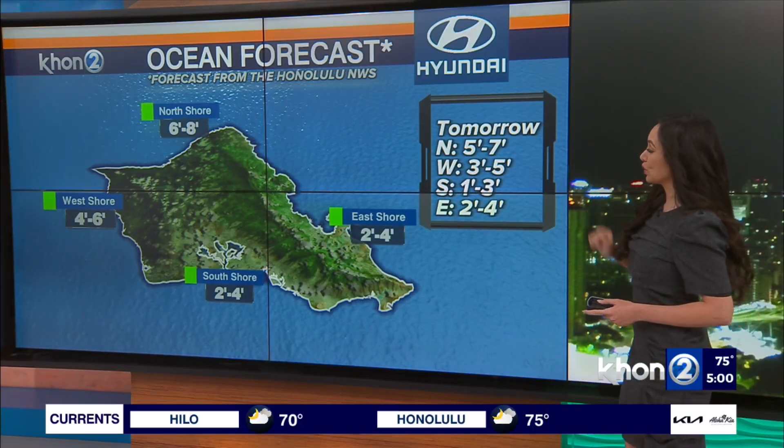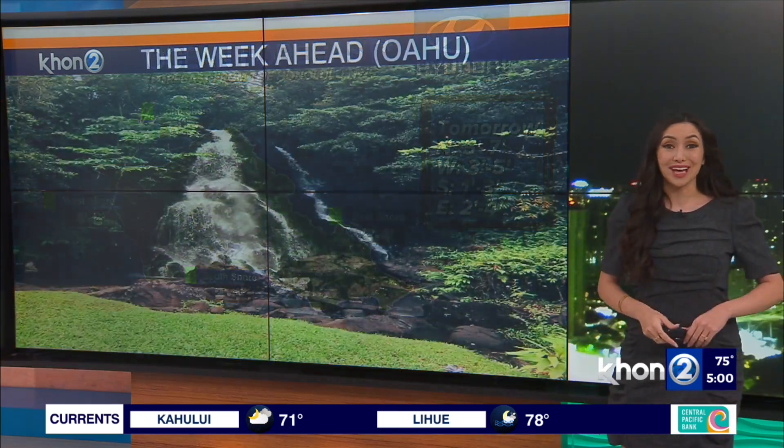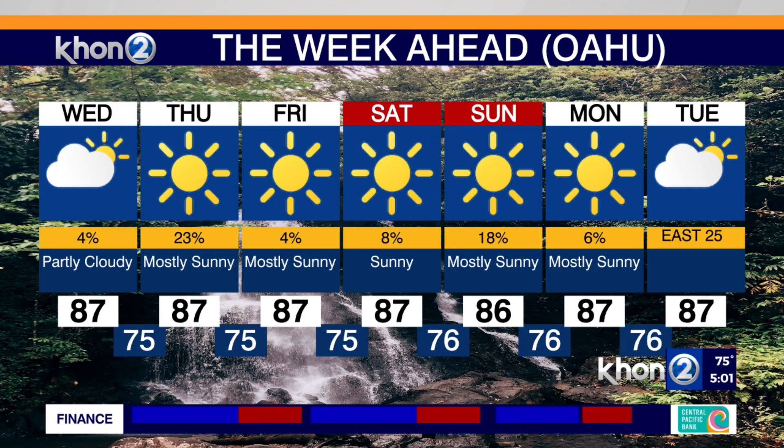Tomorrow, North Shore is 5 to 7 footers, West facing 3 to 5, South smaller at 1 to 3, and East shore at 2 to 4. Along with that, our 7-day forecast — late trade winds continuing through this week, daytime highs in the high 80s. We are expecting some leeward afternoon possible showers here and there, still less than 10% chance. Highest chance will be for the Big Island's leeward areas. That's it for our forecast breakfast.